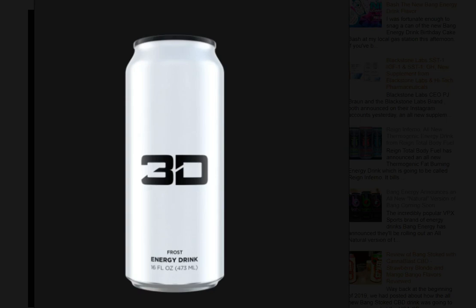3D Energy does have this all new flavor listed on their website, however it's not currently available for sale and we don't yet have a word on when it will be available for purchase. Hopefully not too long — we're guessing it will be rolling out soon since it is featured on the 3D Energy website. And as soon as this hits store shelves, we'll try to get a can and do a review for you guys.